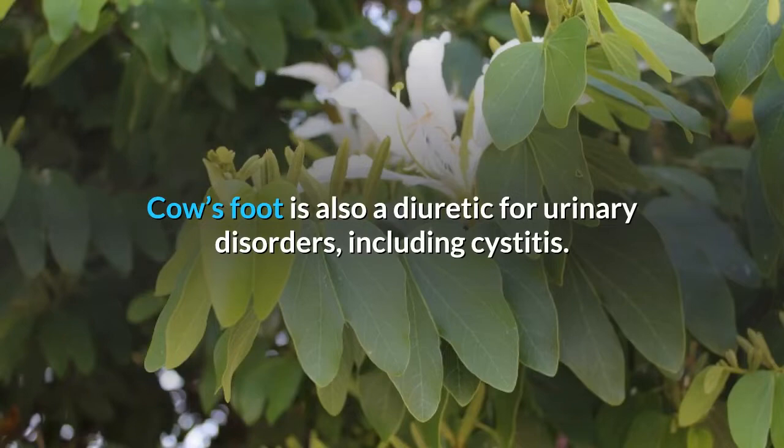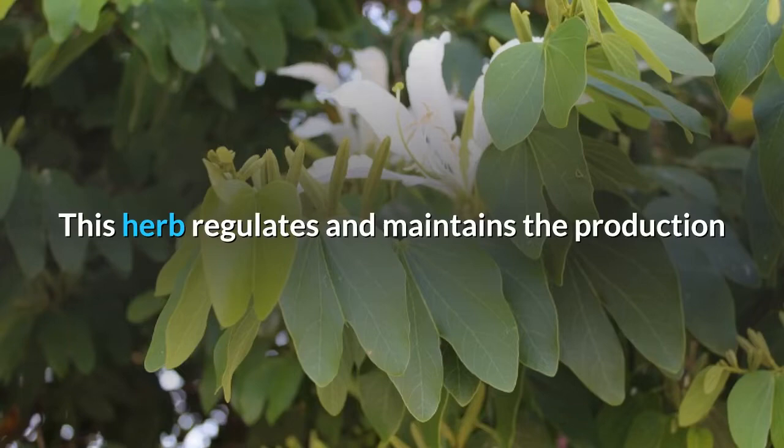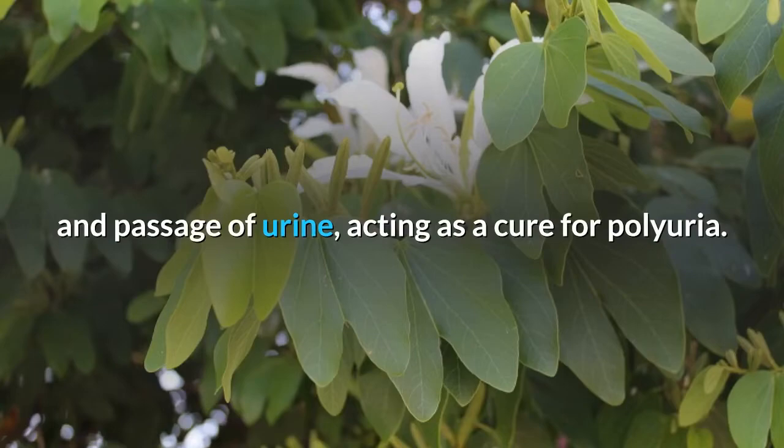4. Urinary disorders. Cow's foot is also a diuretic for urinary disorders, including cystitis. This herb regulates and maintains the production and passage of urine, acting as a cure for polyuria.